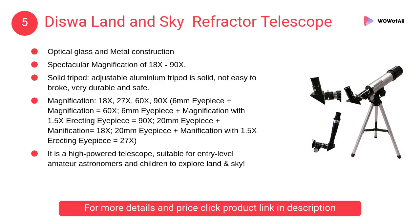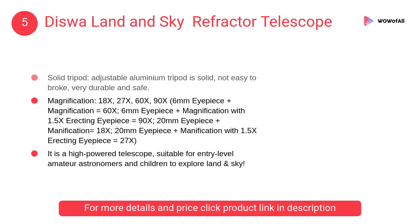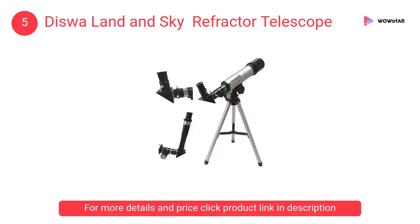At number 5: Diswa Land and Sky Refractor Telescope. It is a high-powered telescope suitable for entry-level amateur astronomers and children to explore land and sky. The tripod is solid, not easy to break, very durable and safe.